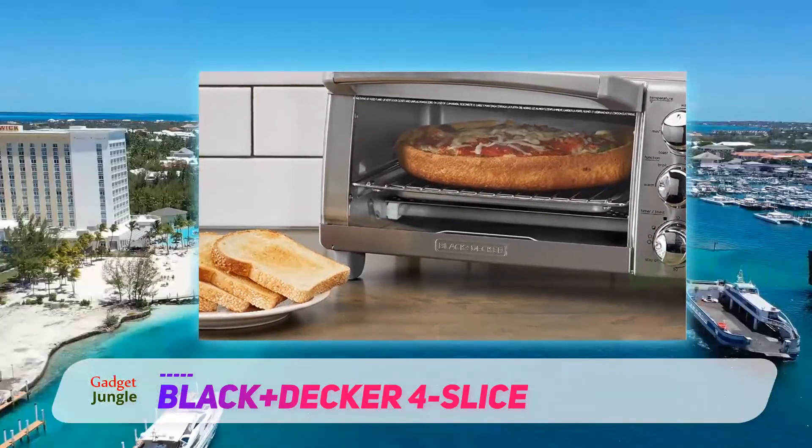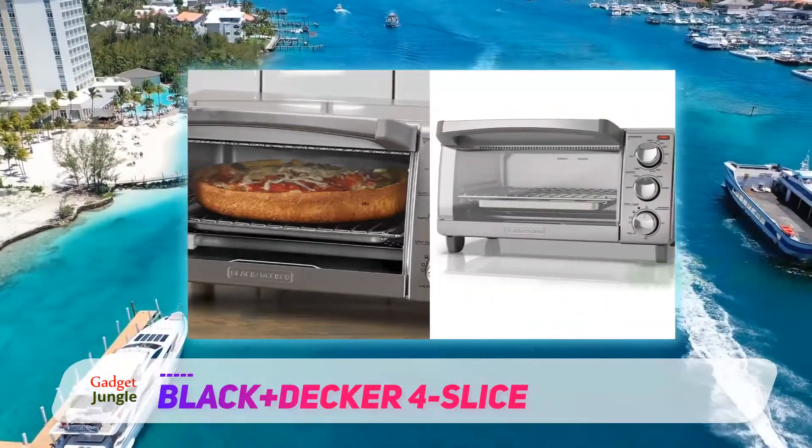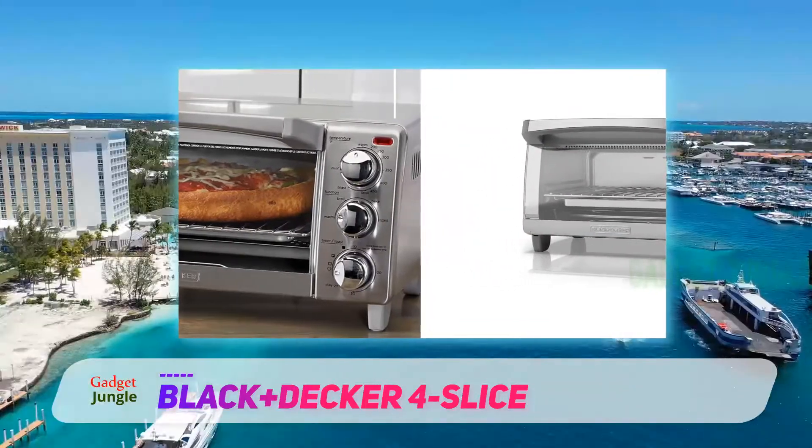Despite its compact size — a big bonus for anyone with a small kitchen — this oven easily fits a 9-inch pizza, 4 slices of bread, or a variety of other snacks and meals.